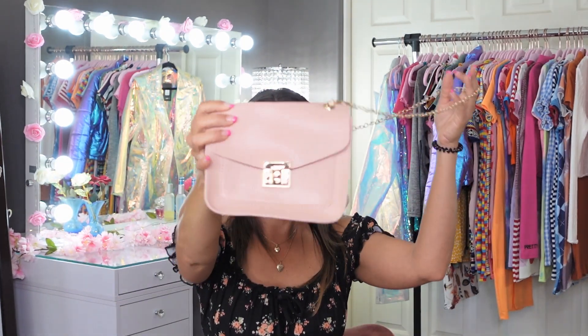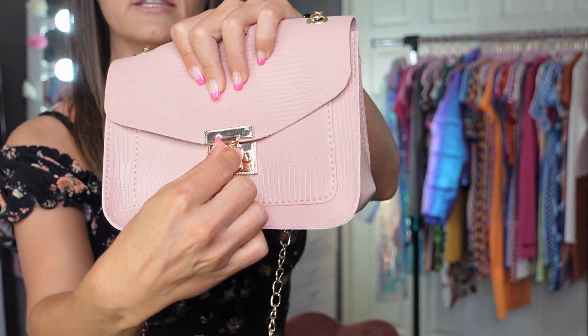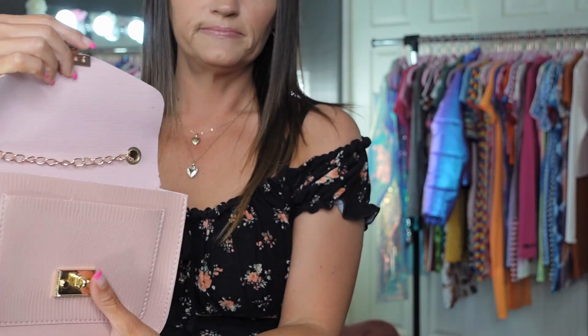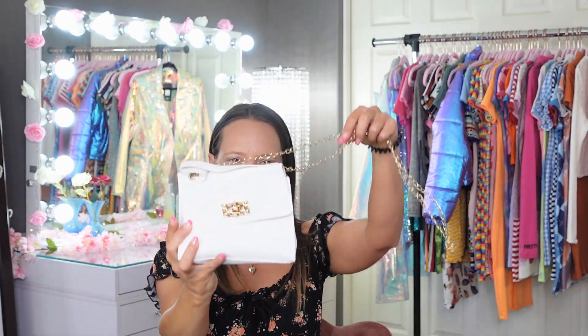Before I show you the dresses, I got three purses I wanted to show you — just small handbag type purses. Here's the first one: it's a pink leathery-looking one with a snake skin print and a long gold chain. It just twists open like this. Pretty plain inside with a felt lining. This purse was three dollars and 49 cents.